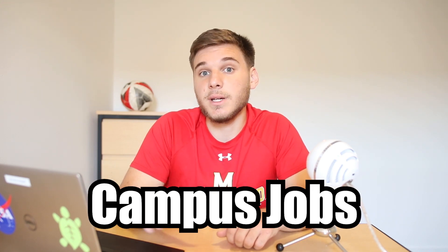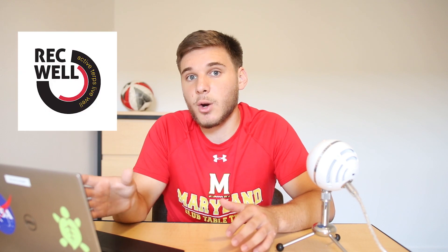Number three for real is campus jobs. This is where you can seriously start making some money on the side. The hours should be pretty flexible because they understand you're a student, but you should be ready to commit about 10 hours per week. There are so many choices: you could work for RecWell, drive a bus for Dots, or work in Stamp. I personally work for the Diamondback as a photographer — you can see some of my pictures right here. Find what works for you and something that you enjoy.